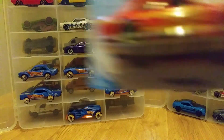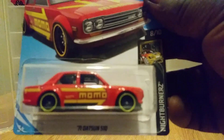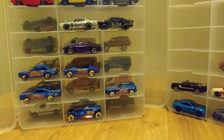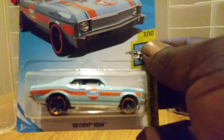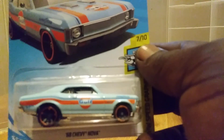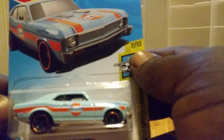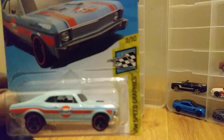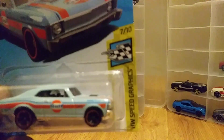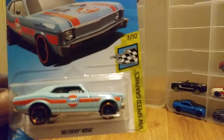I'll grab two of those. Also in my little haul from Meijer's, I grabbed the 68 Chevy Nova. This is one of my favorite castings. I especially liked this one because it was in the Gulf livery. They didn't have any more — I went all the way down to the bottom of the display. I wish I could have found more, but I only grabbed one.